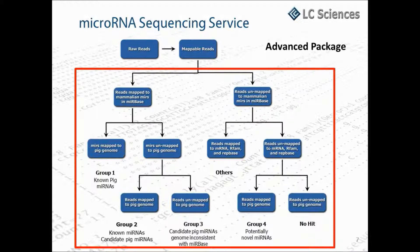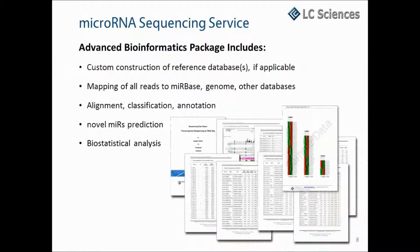As you can see in this example of the data flow from the sequencing of a pig sample that generated about 20 million raw sequencing reads, the reads are first mapped to a group of related miRNAs in miRBase — in this case, all mammalian miRNAs. Any reads that map to the miRBase miRNAs are then mapped to the pig genome and are categorized as either known pig microRNAs or candidate pig microRNAs. Any reads that don't map to miRBase are then mapped to other RNA databases such as RFAM and REPBASE, or any other database that you specify. Those that don't match these databases but do map to the pig genome can be considered potentially novel microRNAs. Eventually, all the reads will be categorized and then the biostatistical analysis between samples is performed.